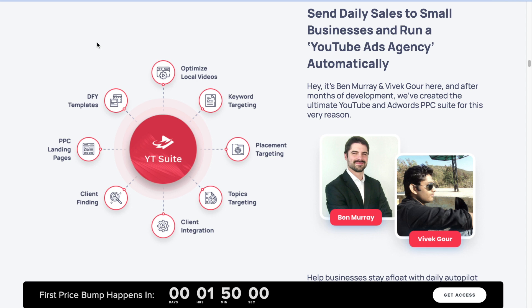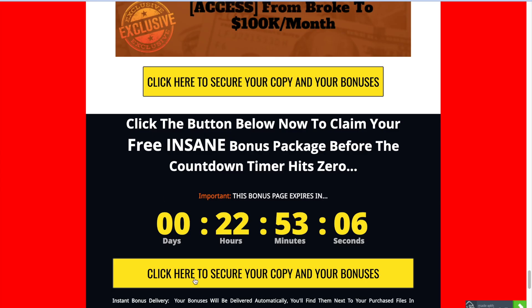The best thing about this system is that there are no monthly recurring fees — it's a one-time payment. In YT Suite you will see there are lots of upsells which are really good for your business. I suggest you try all the upsells because they really help grow your business. It's a great opportunity to scale and make money online, and I think you shouldn't miss out on this, especially with the bonuses included.